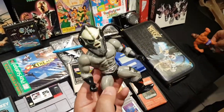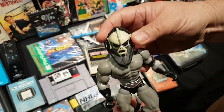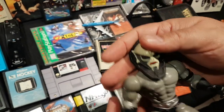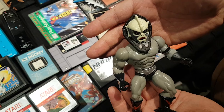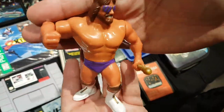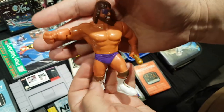In the Value Village baggies he found Masters of the Universe figures. It's Hordak — missing his outfit — but notably it's the white face variant from 1985. In the same baggie was a Randy Savage Macho King variant from 1991. Surprisingly, the Randy Savage figure is actually worth more than Hordak.